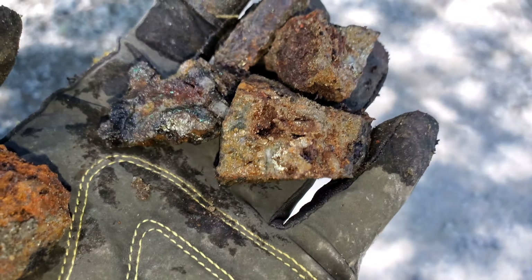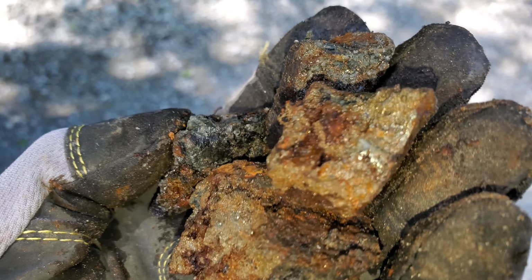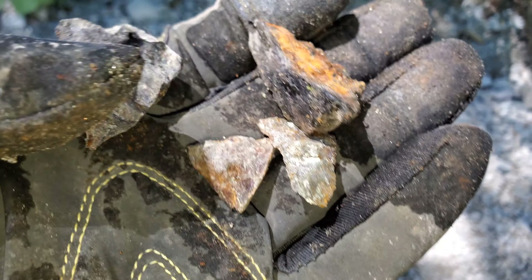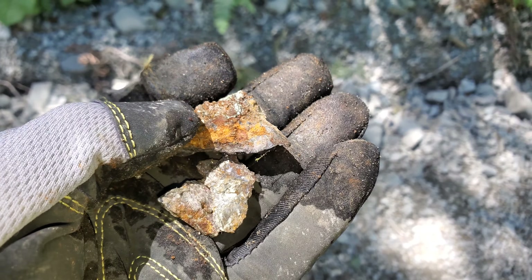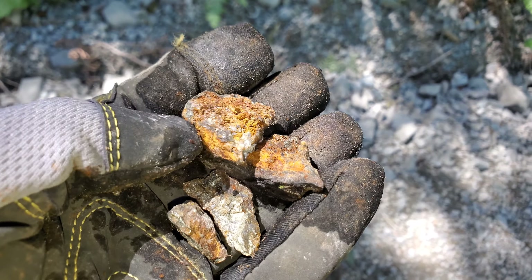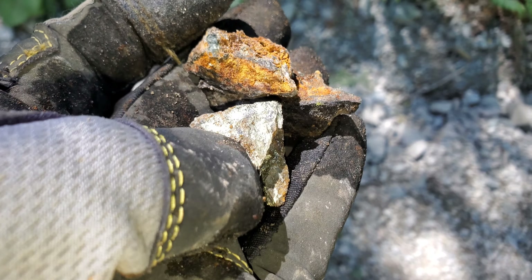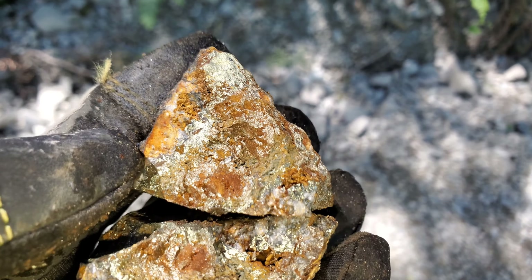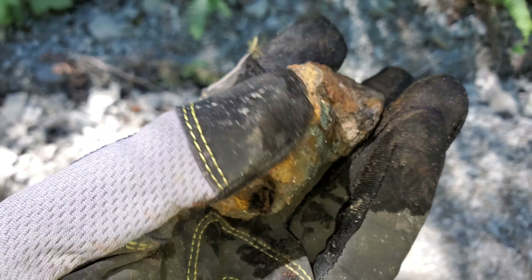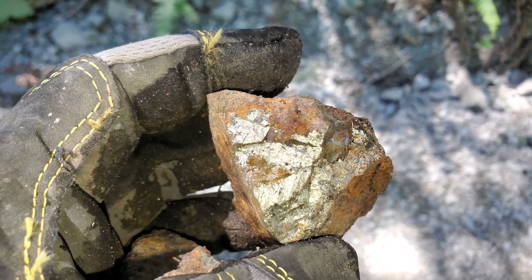I'd like to get an average grade of this stuff over about 10 meters. And then I have a select chip sample I'm going to pull over a 30 centimeter area — you can see the massive chalcopyrite. It was a small little vein, and we got a couple nice chunks out of there with massive chalcopyrite. So we'll see what these both assay as we're going to send both of these out — assays will be pending.